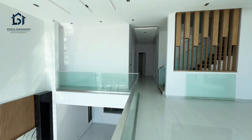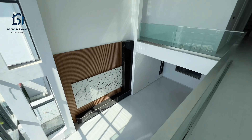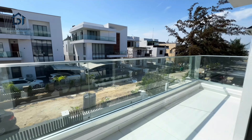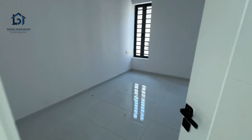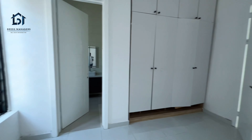The family lounge is right here — you can see a very special family lounge. And this is the first balcony on the first floor. You can see the environment. So let's check the rooms.